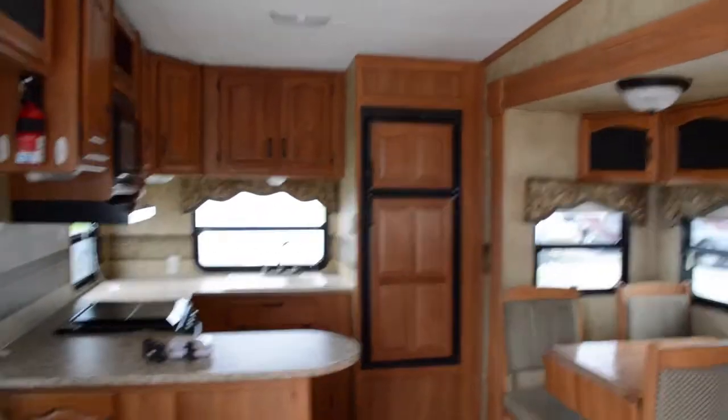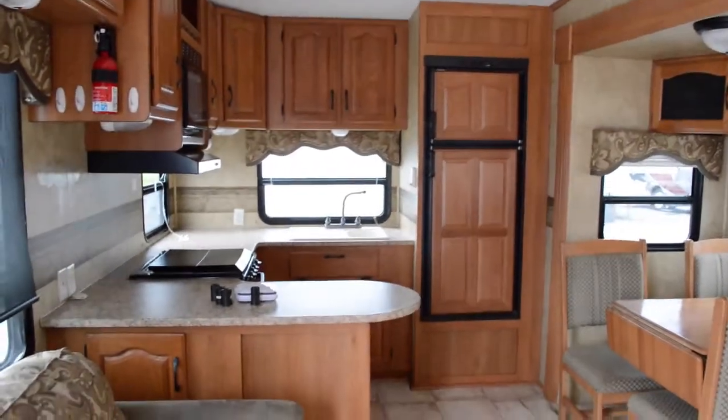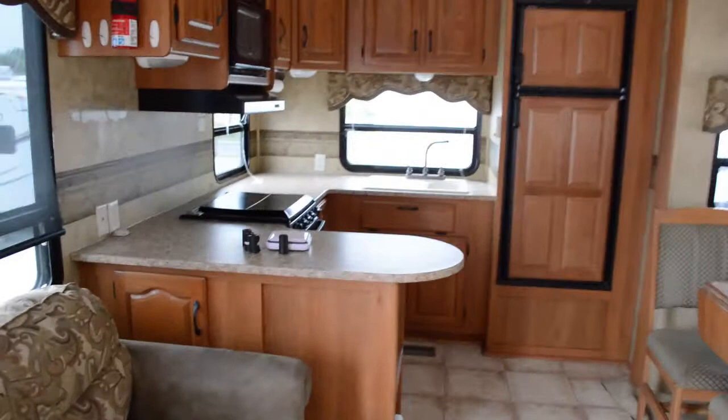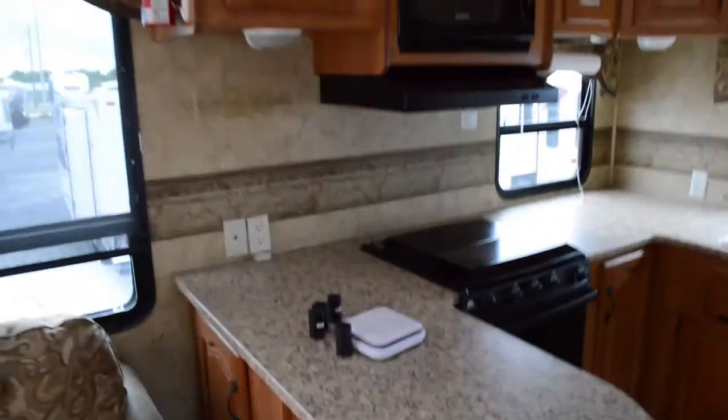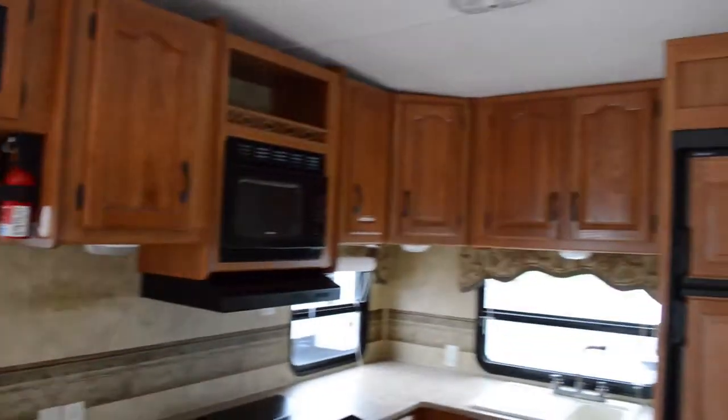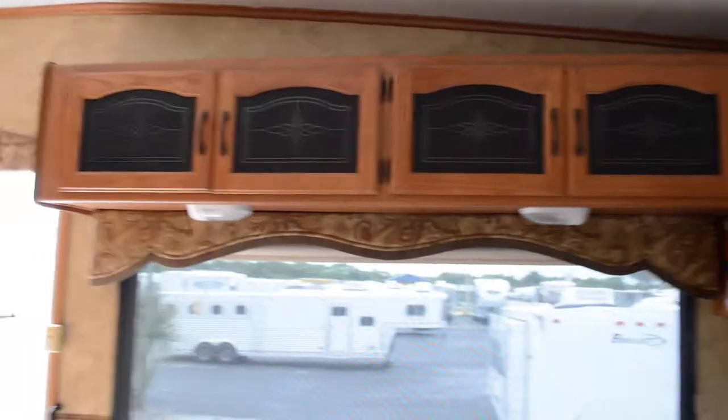Here in the back we have a double door refrigerator by Dometic, a double well sink, a triple burner stove with oven, a nice amount of counter space, and lots of really residential-like cabinets.